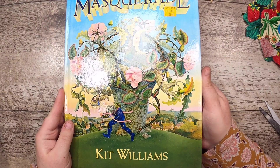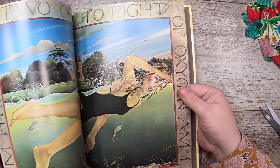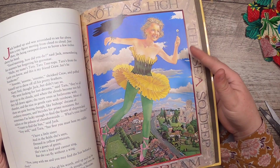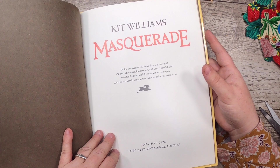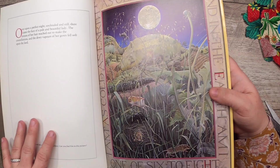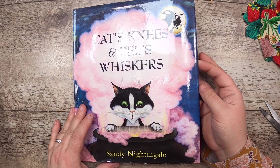This book is 'Masquerade' by Kit Williams - if you've been around you've seen this book on my channel before. It is a stunning, stunning illustrated book. The illustrations are very different and varied and interesting. This dandelion girl with the crow is one of my favorites. Each picture in this book has a hair hidden in it somewhere - can you find them? I did not even know that; my daughter will like that. Then I found 'Cat's Knees and Bee's Whiskers' by Sandy Nightingale - printed in Italy, 1993.